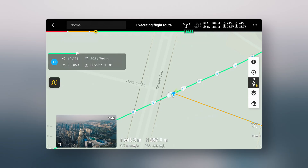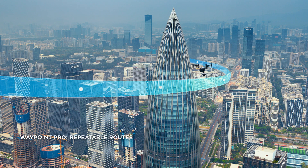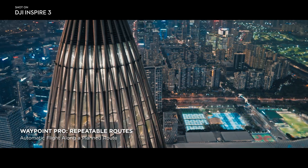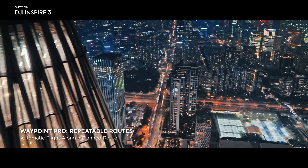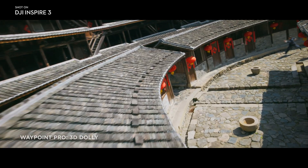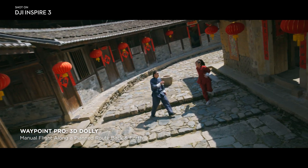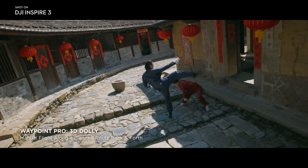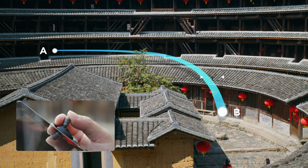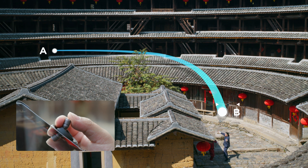Two Waypoint Pro options are available on Inspire 3. The first is repeatable routes, an enhanced version of traditional Waypoint, which gives users pro-level parameter control along precisely repeatable flight routes. The second is 3D Dolly, which lets users create an aerial motion path and move along it back and forth at manually adjustable speeds with full gimbal control.